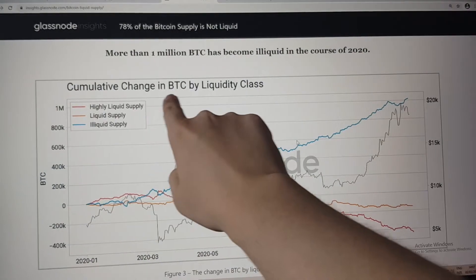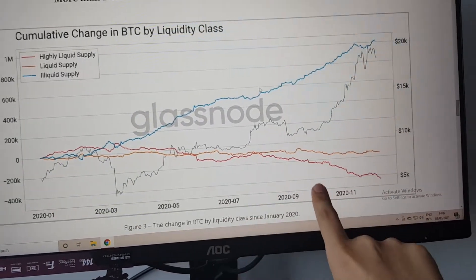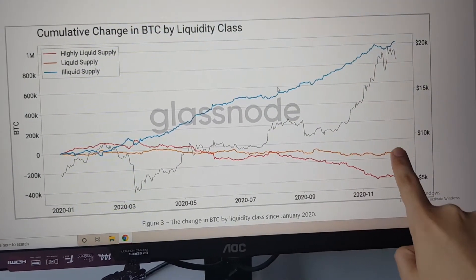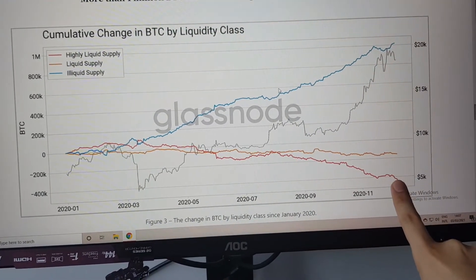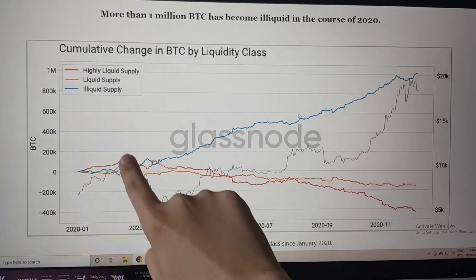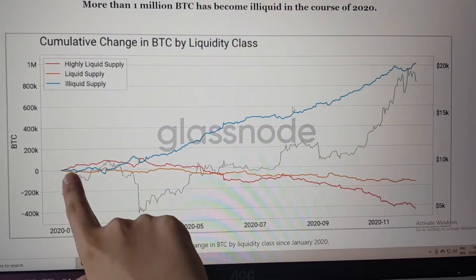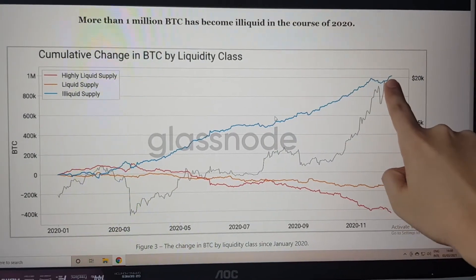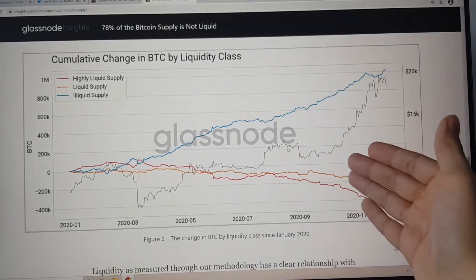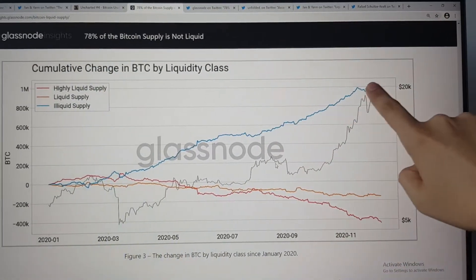Another chart we can look at is the cumulative change in Bitcoin by liquidity class. The total amount of Bitcoin that's highly liquid and liquid — the red and orange lines — has decreased since the beginning of 2020 by around 600,000 Bitcoin. Meanwhile, the amount of Bitcoin taken out of circulation and put into long-term holding wallets — the illiquid supply — has increased from 2020 from zero all the way to approximately 1 million. This means more and more people are holding onto their Bitcoin for the long term, and whoever wants to buy has a smaller and smaller pool to buy from, which is driving up the price.